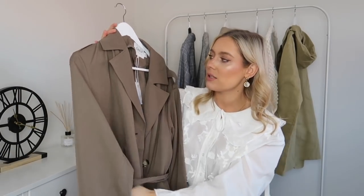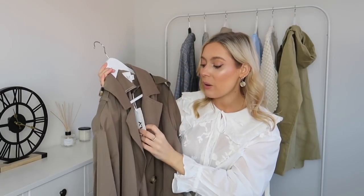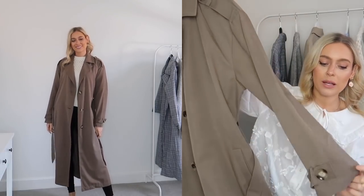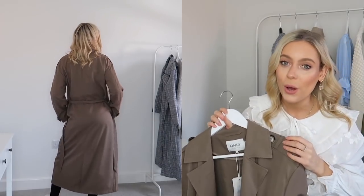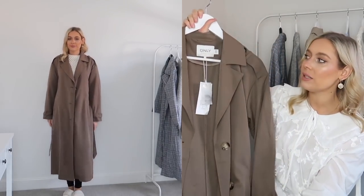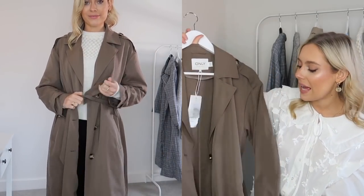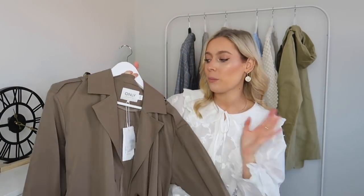Moving back to coats — I did pick up this trench. It's a light chocolate brown colour and it is absolutely beautiful. I went for a size medium, so I did size up. It's from the brand Only on ASOS and it was quite affordable. It's super lightweight with really soft material and beautiful quality — just the perfect trench to throw on over any outfit this time of year. It's giving a nod to the chocolatey brown trend, and the buttons have a beautiful tortoiseshell detail. There's also a tie waist wrap detail so you can really cinch yourself in. I just adore this coat.